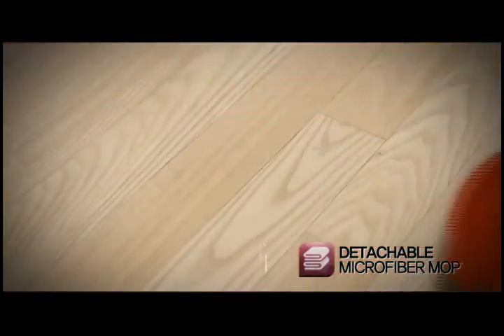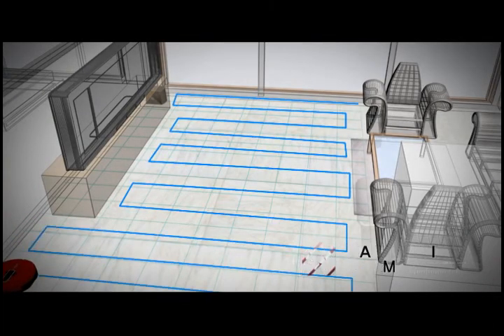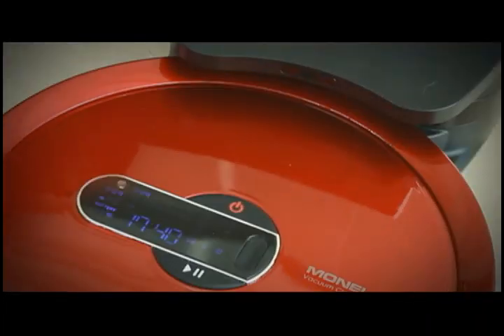The smart mapping system reduces travel distance and remembers the absolute location of the cleaner in order not to miss any unclean area. Rytus also recharges itself after cleaning.